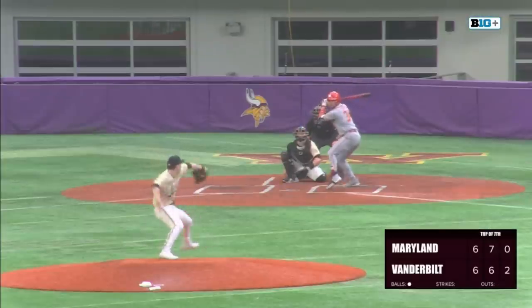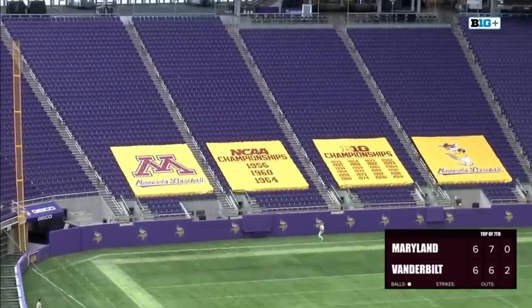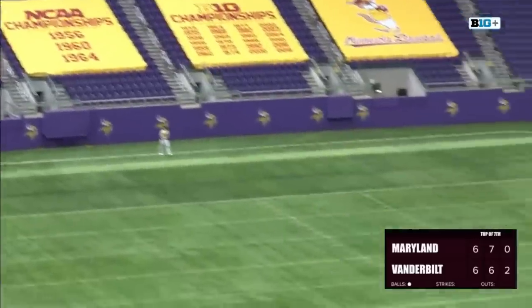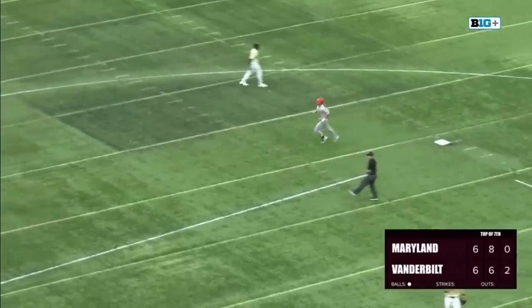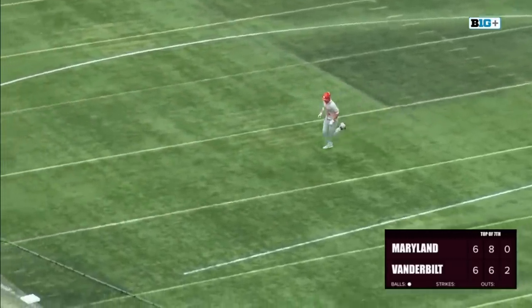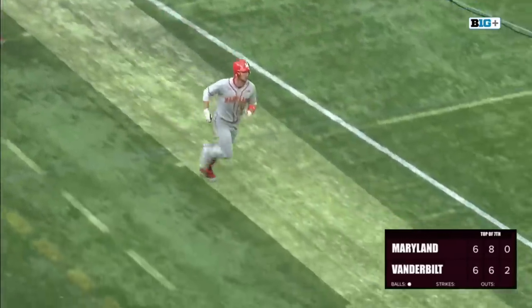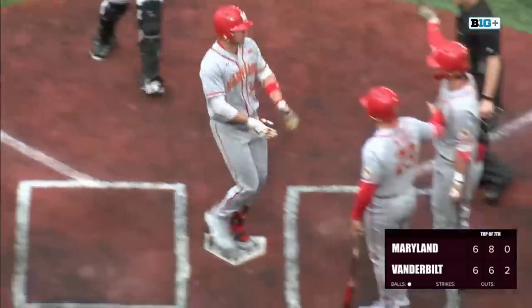Big five-run fifth inning for Maryland. And he sends this one in the air to deep left field — back at the wall, and it is gone for a home run. Nick LaRusso — what a way to extend your hitting streak. It's now a nine-game hitting streak for Nick LaRusso, and he gives Maryland a 7-6 lead in the seventh.